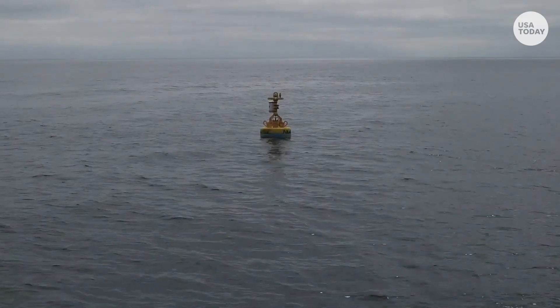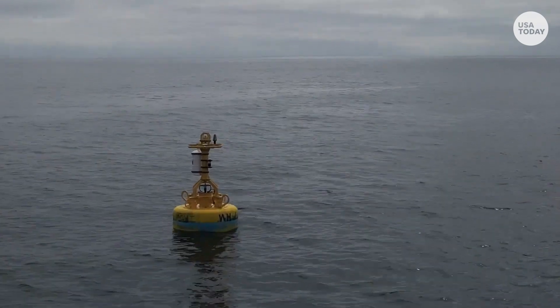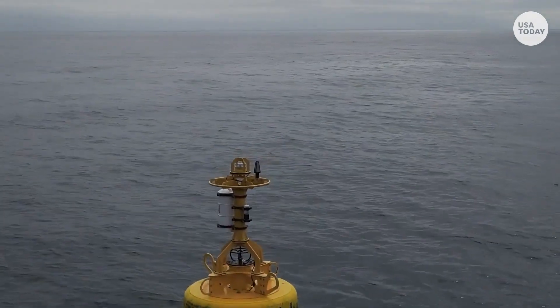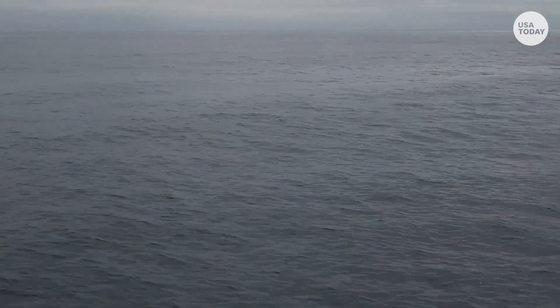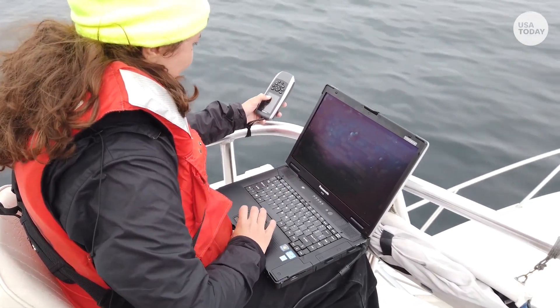There is an acoustic buoy that's in the water that listens for everything underwater. Every 15 minutes it sends a signal up to a satellite. We're focused on the endangered whales: humpback whales, blue whales, and fin whales. It sends a package of data up every 15 minutes saying what they've heard. That information is validated by an acoustician and posted on the website the next morning, so all of that data is fresh and in real time.